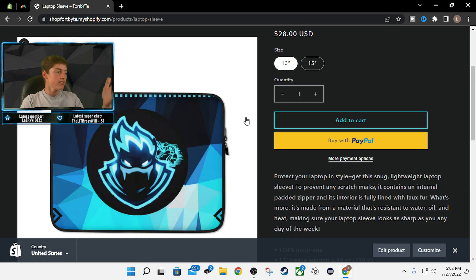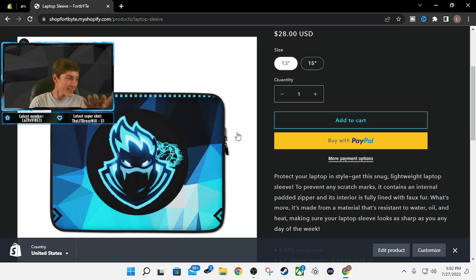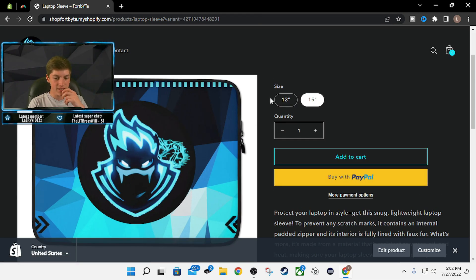And then we have a laptop sleeve to put your personal computer, your school computer — welcome to school with the Fort Byte laptop sleeve. You got 13 inches and 15 inches. Awesome.